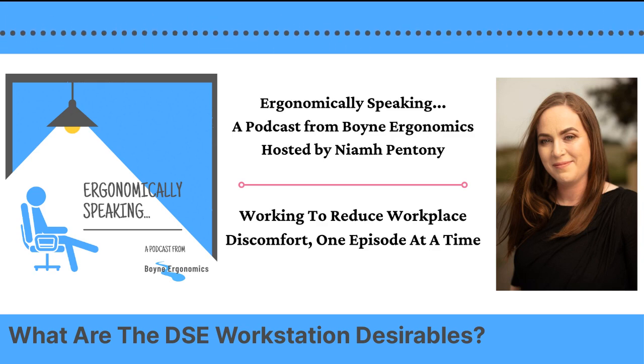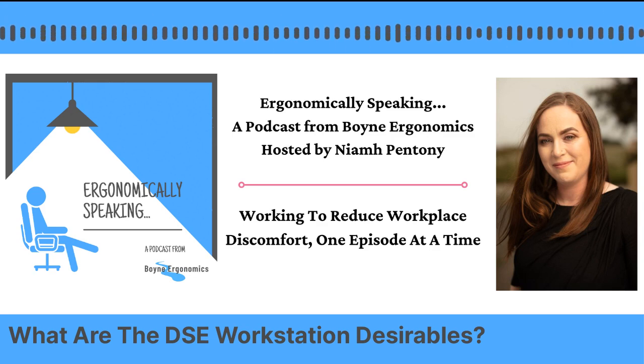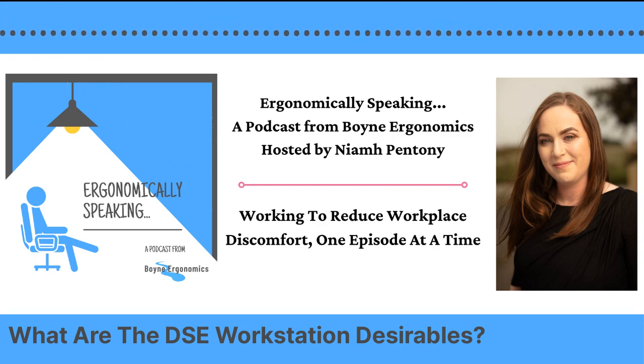The five pieces of equipment I'm going to talk about today are your footrests, your additional foam supports, a phone stand, a writing slope, and your wireless headset. First, the footrest. As I've mentioned before, the ideal seated posture is elbows level with the table and feet on a stable surface.